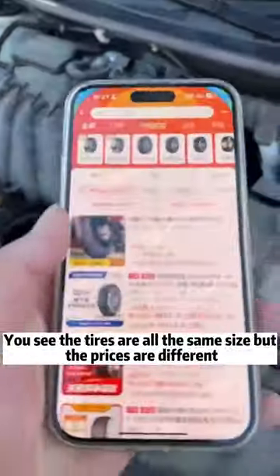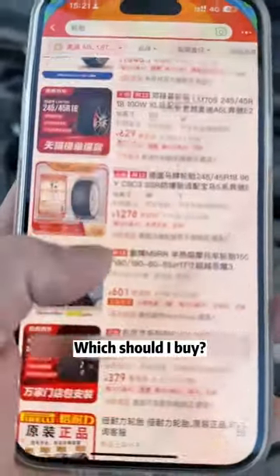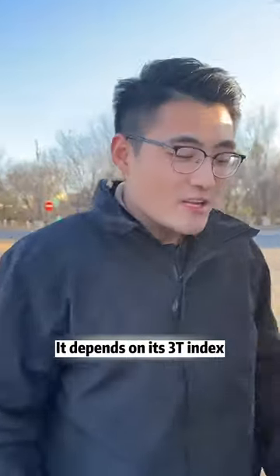Come and help me! You see the tires are all the same size, but the prices are different. Which should I buy? Don't just look at the price — it depends on its 3T index.